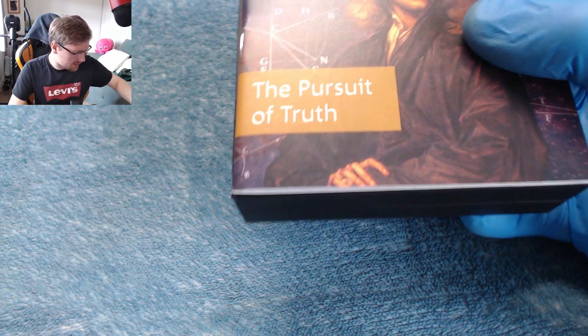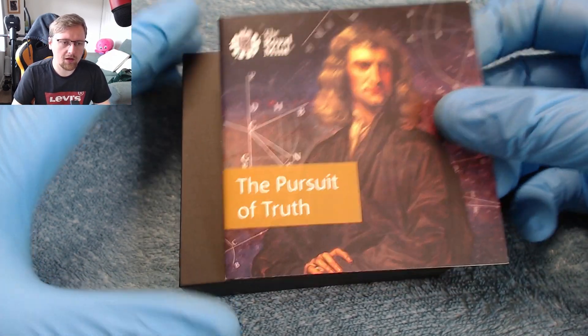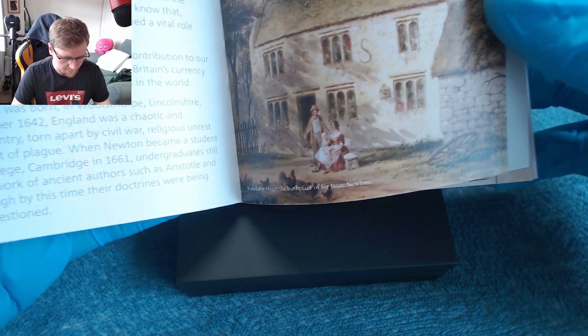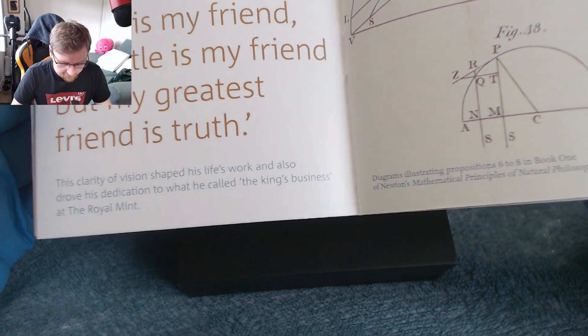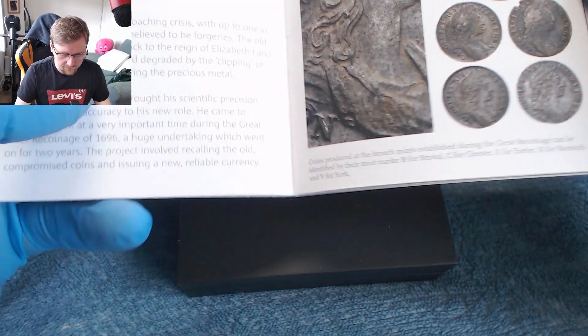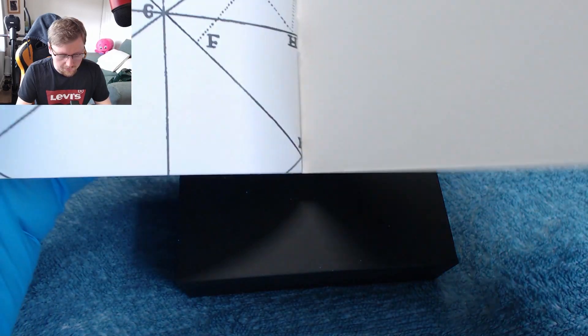Let's open it up and have a look at what we've got in here. It is a limited edition run — I think pretty much all the silver ones are limited edition runs. We've got a nice little booklet here for some bedtime reading. Flicking through it quickly, we've got a couple of quotes, a little bit of background about the guy. He was born on Christmas Day — I did not know that! Then we've got some maths stuff and a little bit more about the classic apple sitting under the tree, hitting him on the head, discovering gravity.